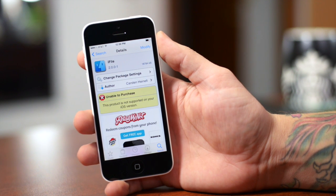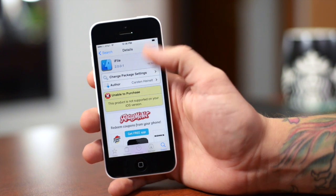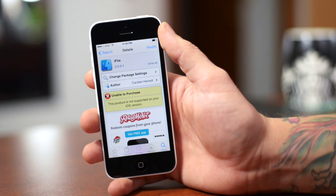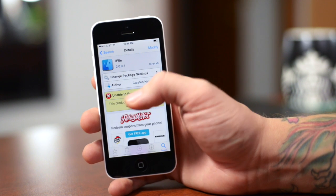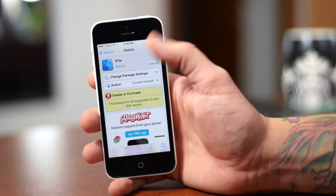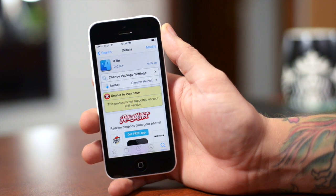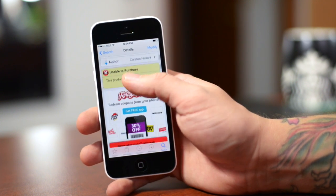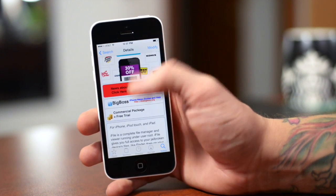Once in Cydia, all you have to do is search for iFile. As you can see, the icon within Cydia is still not updated. It says unable to purchase — not supported on your iOS device — but it does let you install it. I think it's just that the registration stuff isn't quite right yet, but you can still download and use the free version. The free version lets you do basically almost everything, just with a couple of limitations. It's free unless you want the full paid version, which you can't get just yet. It is from the Big Boss repo, as you guys can see, and it is updated to match iOS 7.